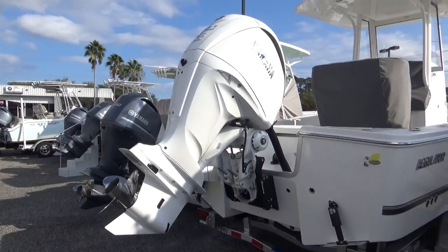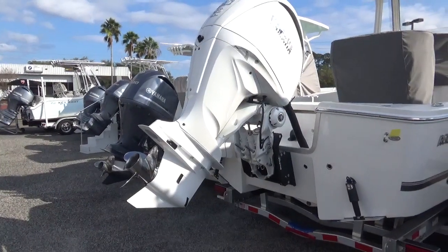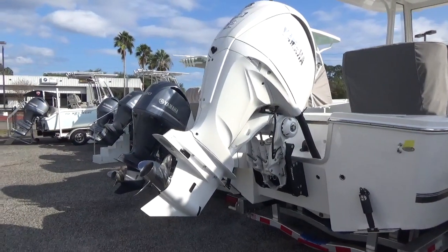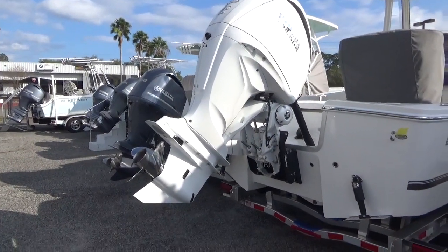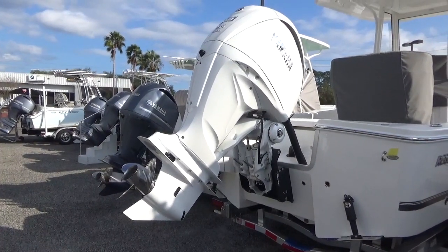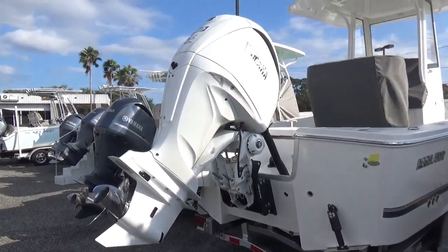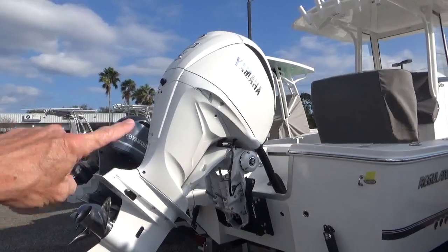Hey everybody, this is Barton with Yamaha Marine Center and Holmes & Owen Yacht Sales. Today I'm going to be talking about Yamaha outboards, specifically the 4.2 liter V6 engine. There have been some changes that took place in 2021 and moving into the 2022 model year, and I thought I'd try to clarify what's going on with these motors. Yamaha has introduced this new generation of the 4.2 liter, and you're seeing it right here.